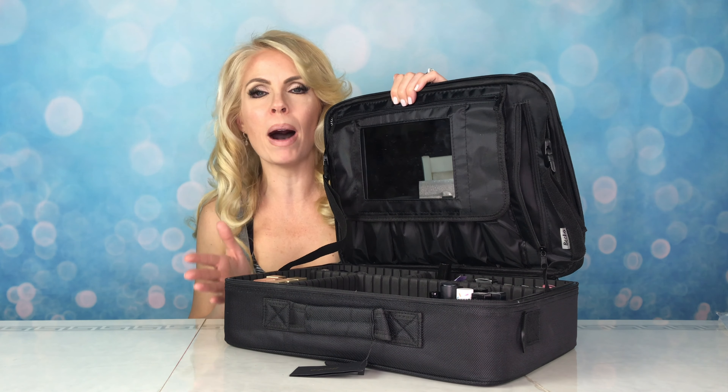I've never been able to travel with so much makeup before. I've never had a makeup bag that would allow me to travel with my makeup uninterrupted. And we have a success — barely any movement at all. That's a huge win.